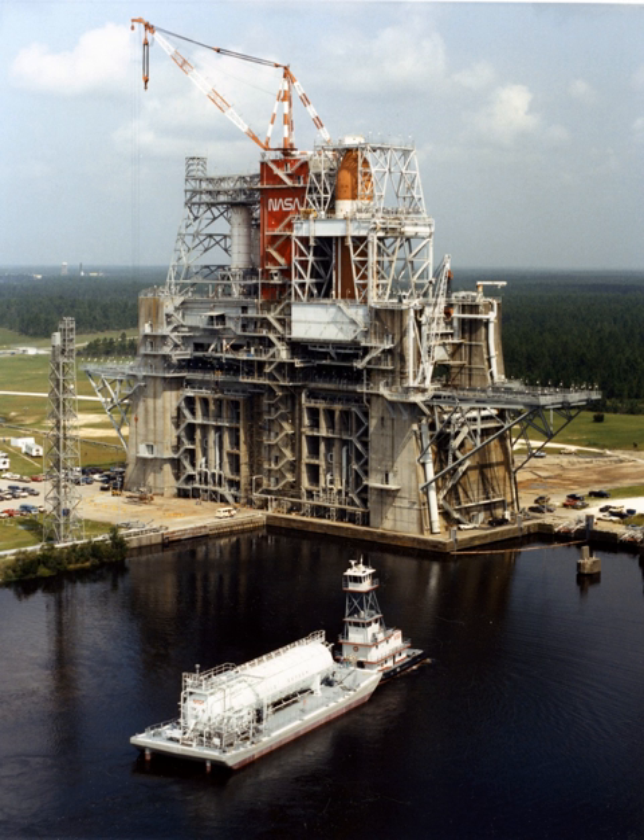The facility's large concrete and metal rocket propulsion test stands were originally used to test fire the first and second stages of the Saturn V rockets. The facility was renamed again to Mississippi Test Facility on July 1, 1965, and became a part of the Marshall Space Flight Center.